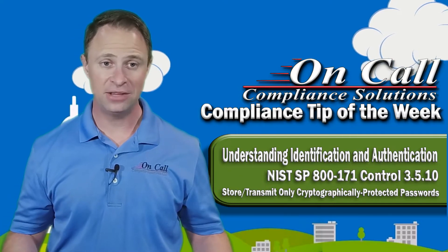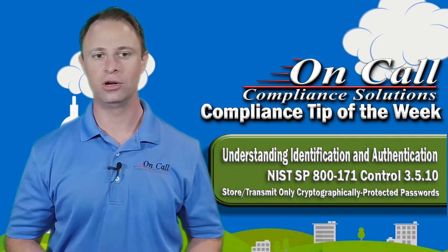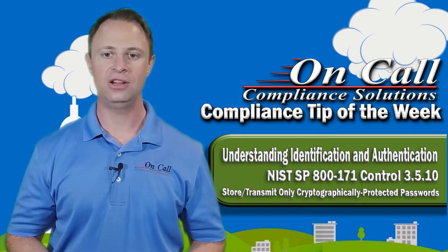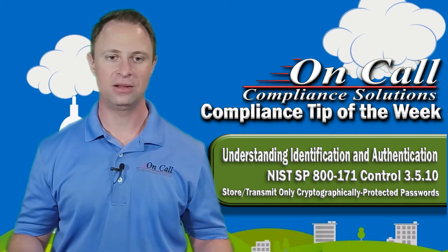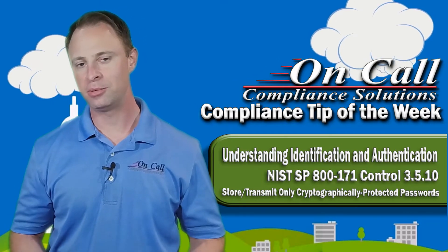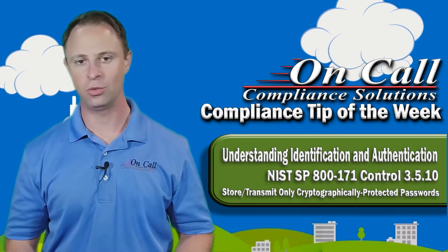So if I was to give a sample answer to this, I'd say implemented — there is no cryptographically unprotected method of password storage or transmission possible anywhere in the system. The functionality is performed via Active Directory domain services and the accounting system user access, all of which are encrypted. For simple purposes, we're not even going to talk about network switches or get really deep into the answer unless an assessor wanted us to.